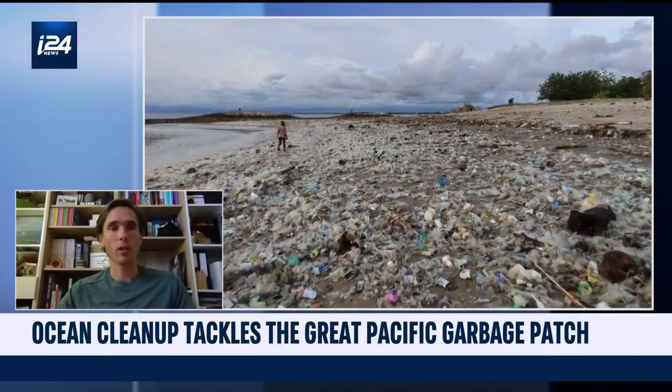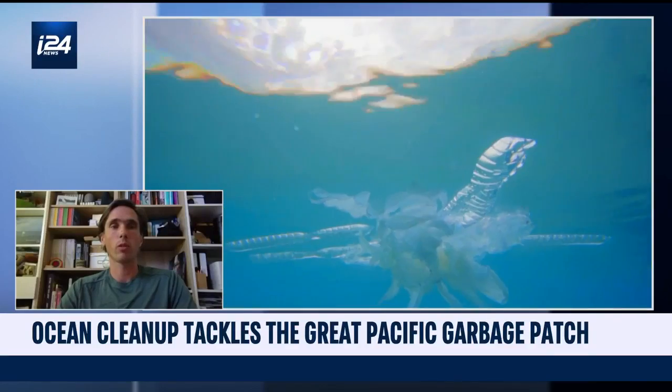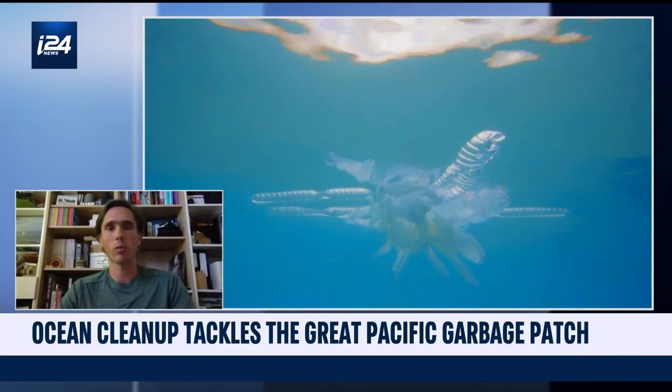Out in the ocean it's spread across a very large area — three times the size of France, or two times the size of Texas.